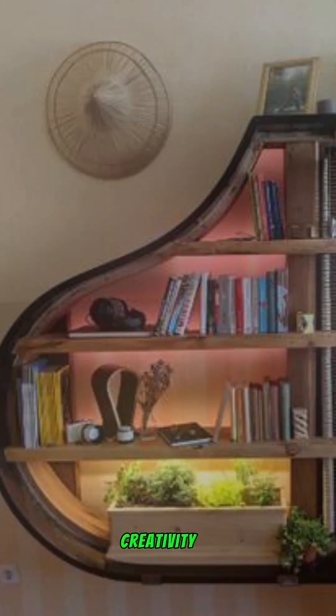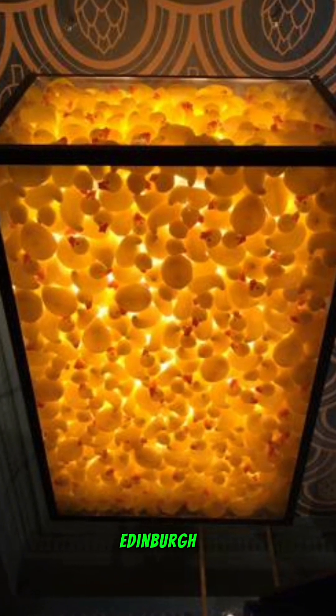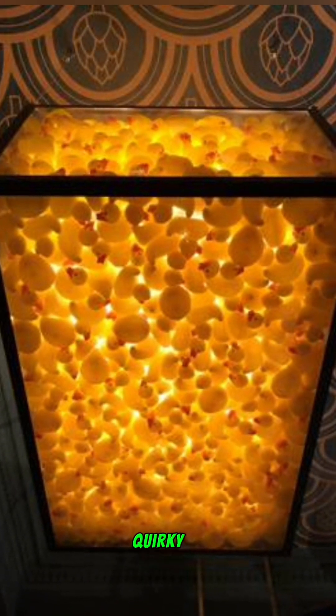A ceiling full of ducks: at the Voyage of Buck pub in Edinburgh, patrons are greeted by a quirky installation — a glass box filled with 750 rubber ducks. This playful ceiling feature adds a unique charm to the pub's atmosphere.